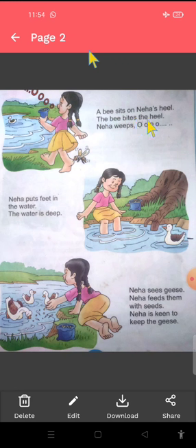The bee bites the heel. Aur bee jo hai woh heel ko bite kerti hai. Neha whips — aur jaisi hi madhu makkhhi uski heel ko bite kerti hai, toh Neha rohnne lagti hai. Neha puts feet in the water. Aur Neha apna feet phir water mein rakti hai, because bee ne usko bite kiya tha. Toh usko pain ho raha tha, is liye woh ja kar apne feet ko water mein rakti hai.